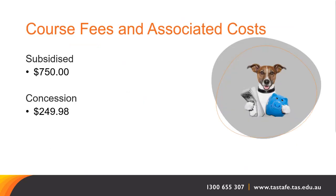The fee you pay at TASTAFE may vary depending on the level of government subsidy available, the cost of delivery, any previous study you have undertaken and your personal circumstances. You may be eligible for a subsidised rate of $750 if you are a Tasmanian or Australian/New Zealand resident of working age. Depending on your Centrelink status, you may be eligible for a concession rate of $249.98 if you are receiving a Centrelink allowance such as Newstart, Youth Allowance, Disability Support Pension, Austudy or Abstudy, or hold a current healthcare card.